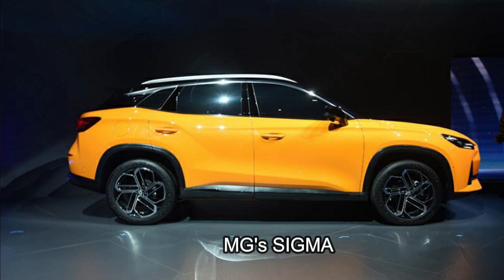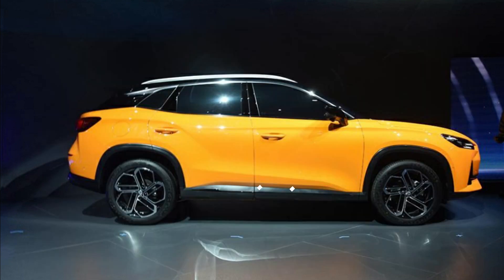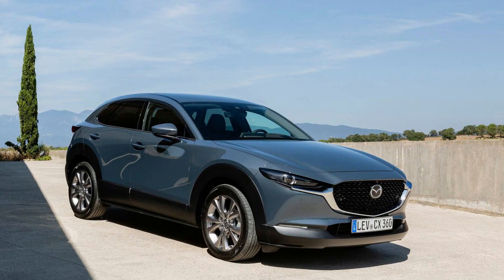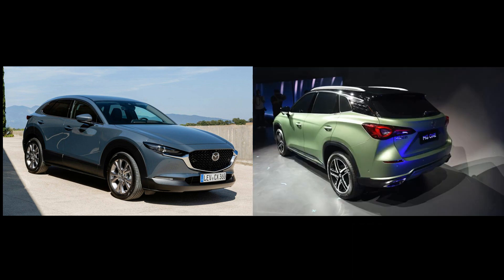Let's get technical with the dimensions. This newest SUV has a larger body size than the 2018 MG ZS. It measures 4,579 millimeters in length, 1,866 millimeters in width, 1,601 millimeters in height, and a wheelbase of 2,670 millimeters — making it a direct competitor to the Mazda CX-30 when it hits global markets. The CX-30 from 2020 measures 4,395 millimeters in length, making it about 200 millimeters shorter than the MG1.